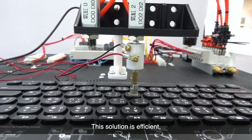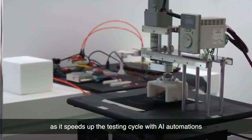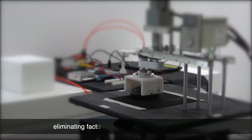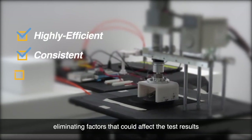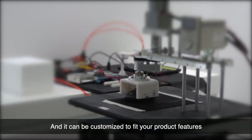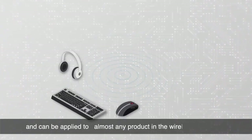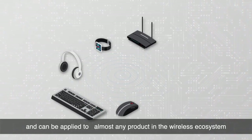This solution is efficient as it speeds up the testing cycle with AI automations. The test procedure is consistent and accurate, eliminating factors that could affect the test results. And it can be customized to fit your product features. Every step of the validation is repeatable and can be applied to almost any product in the wireless ecosystem.